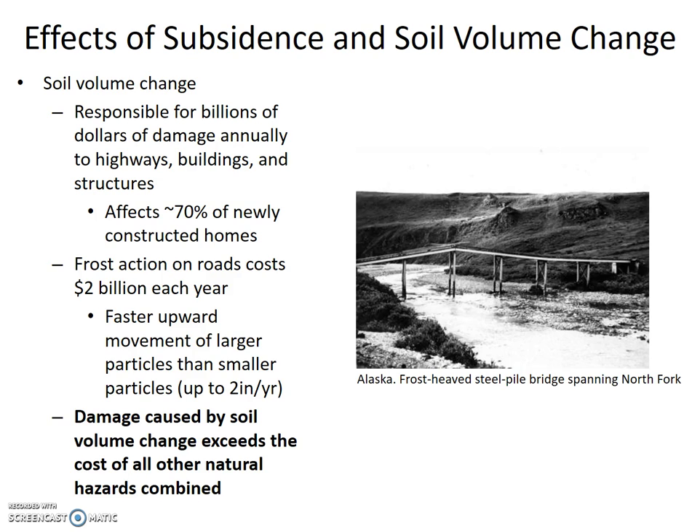Soil volume change is responsible for billions of dollars of damage annually to highways, buildings, and structures. It affects approximately 70% of newly constructed homes, so if you buy a new home, your chances are really good of experiencing the soil volume change hazard. Frost action on roads costs $2 billion each year, due to faster upward movement of larger particles than smaller particles — up to 2 inches per year.